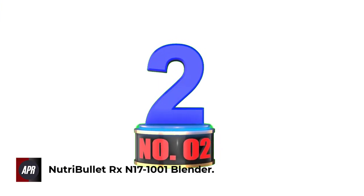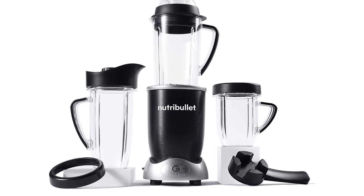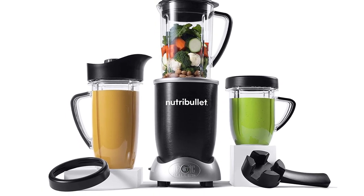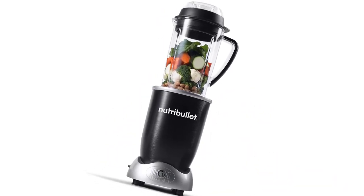Number 2: Nutribullet RX 17-1001 Blender. This is a product of the Nutribullet brand, which is really famous for blenders. It can be suitable for most people and demands as it has two sizes — single servings and family-sized servings. The short cup has a capacity of 30 oz and the bigger one is 1 liter.